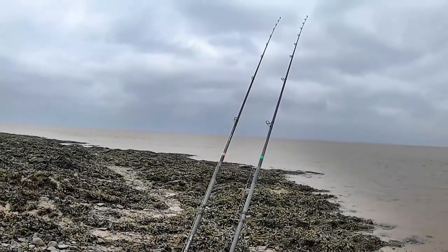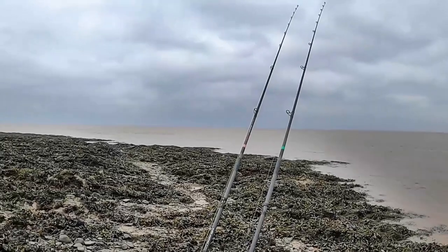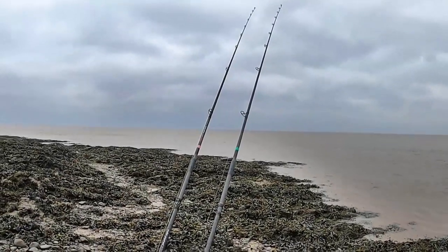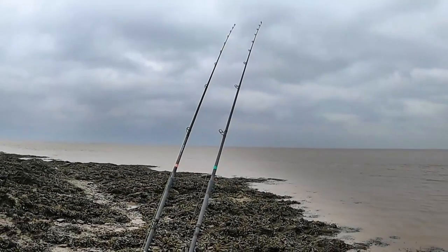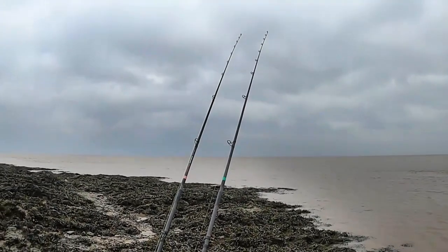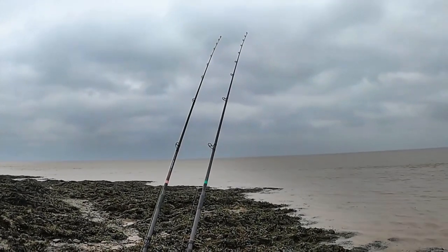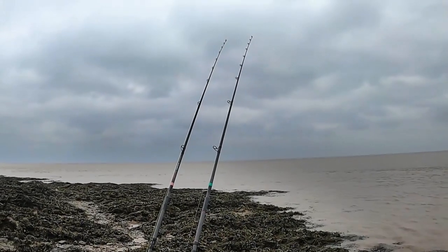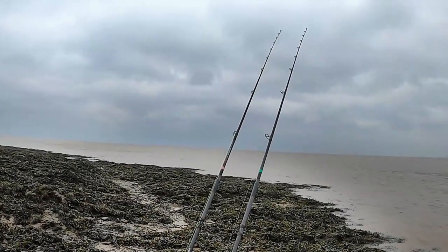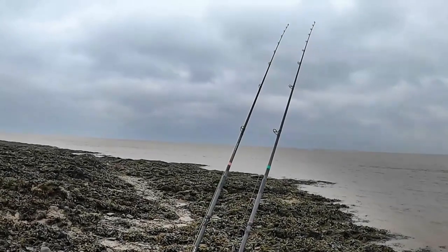On my right-hand rod, as we're looking at it now, that's at about 60 yards with a whole squid on it. And I've actually put a whole squid on the left-hand rod too, but that's only out 20 to 25 yards. The tide's still dropping. I will save the crab till the tide turns and starts pushing in — I think that's my best chance of catching a bass. Even dropping them in close like that, I've had rays here in close at 20 yards and codling, so it's not like it's going to be a waste of time unless the bass turn up. It will obviously pick up other things.